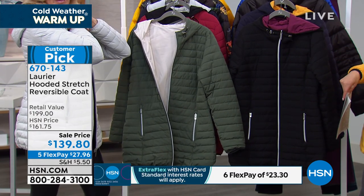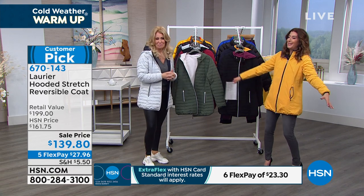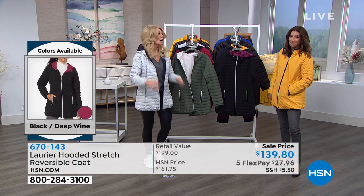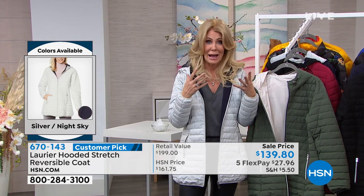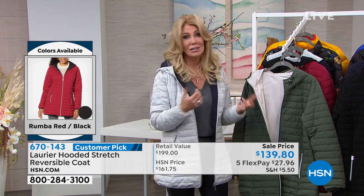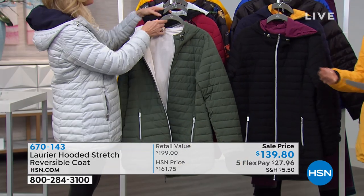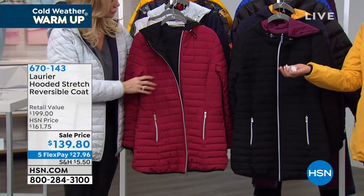And it stretches — you don't feel like you're walking around like the Michelin man. We, as women trying to stay warm, want it to be beautiful, fashionable, and functional, but we need to move. I've got a little boy who wants me to run after him. We need to be able to put these coats on, turn them around, go somewhere more upscale — and it's washable. Also, if you have any sensitivities or allergies to down, you don't have to worry because it's a down alternative made from recycled plastic water bottles.